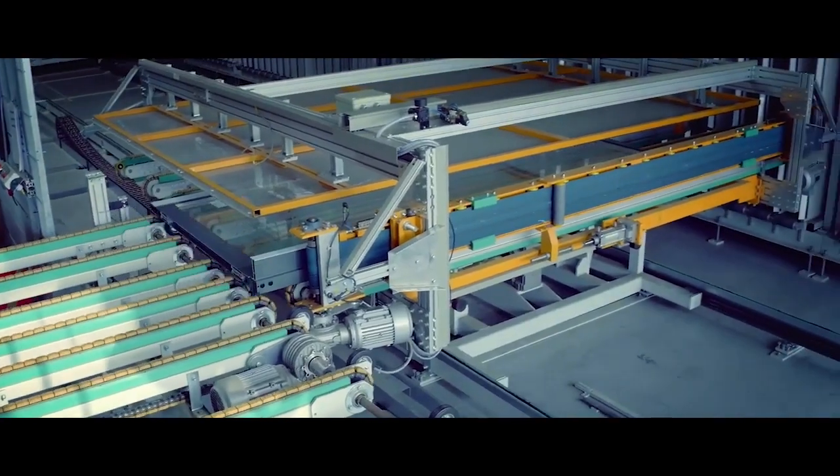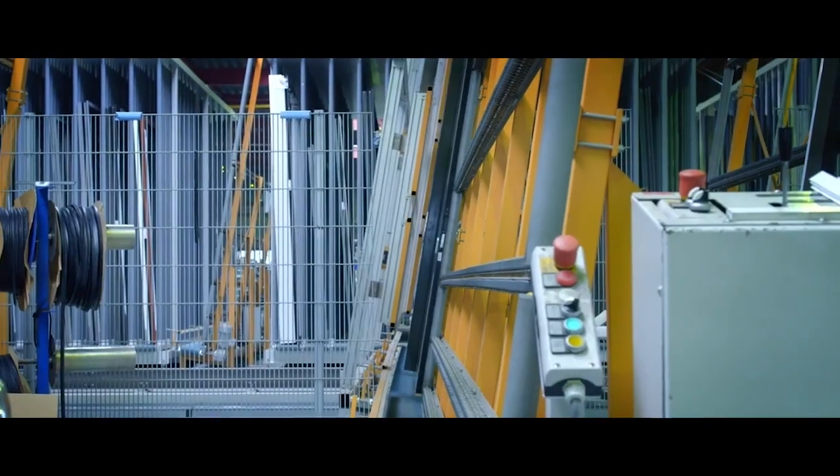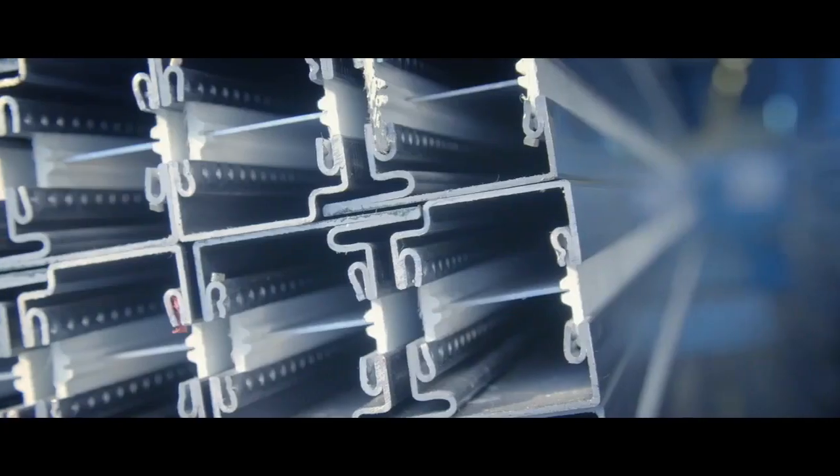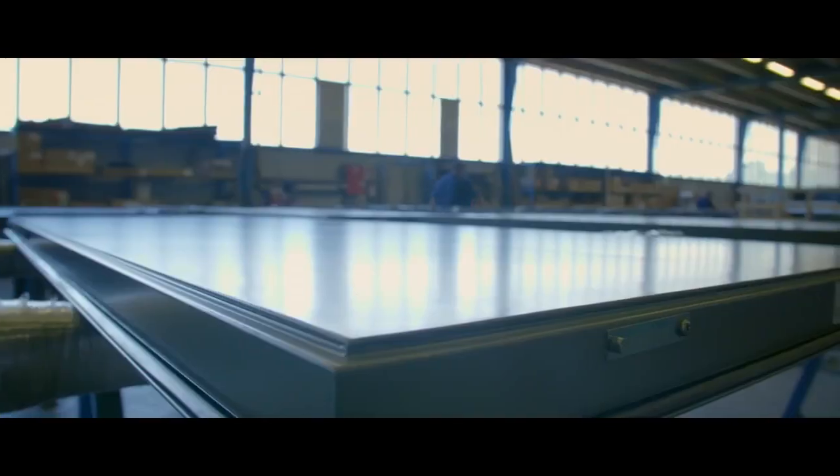Aluminium is light and flexible. Steel has a powerful look, a high fire resistance, and is used in high-end modern and traditional architectural styles.